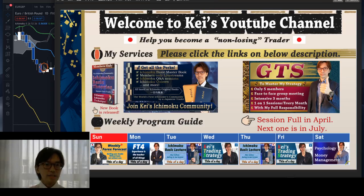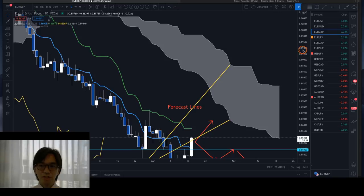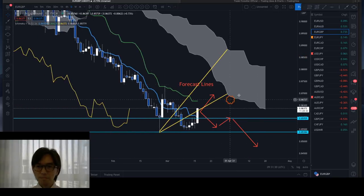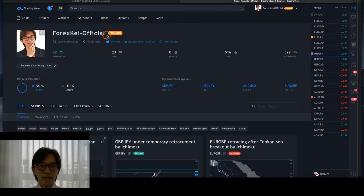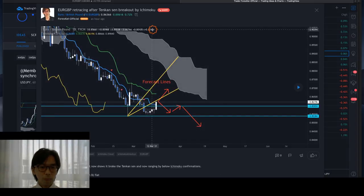Here is the Euro/Pound that I'd like to talk about first. This is bearish in its momentum. I posted my analysis earlier on my TradingView account — my new trading account, forex-official. If you scroll down you can find my analysis. Today I gave two analyses, and also another one for Ichimoku members only. So first let me talk about the Euro/Pound here.